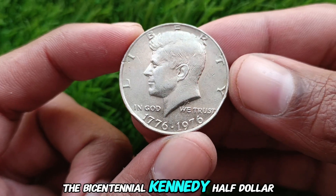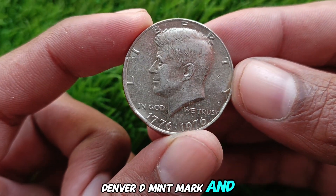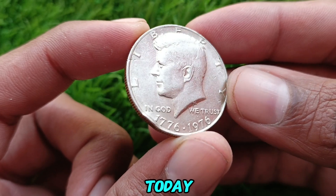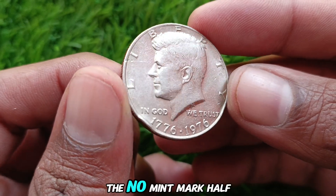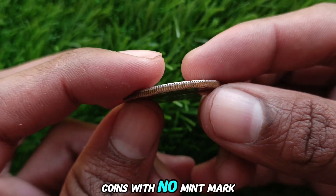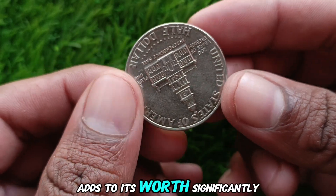The Bicentennial Kennedy Half Dollar was minted in three locations: Philadelphia with no mint mark, Denver with a D mint mark, and San Francisco with an S mint mark. The coin without a mint mark, minted in Philadelphia, holds particular value. The no mint mark Half Dollar is a collector's favorite because of its rarity in pristine condition. Coins with no mint mark are generally circulated, so finding one in uncirculated or proof condition adds to its worth significantly.